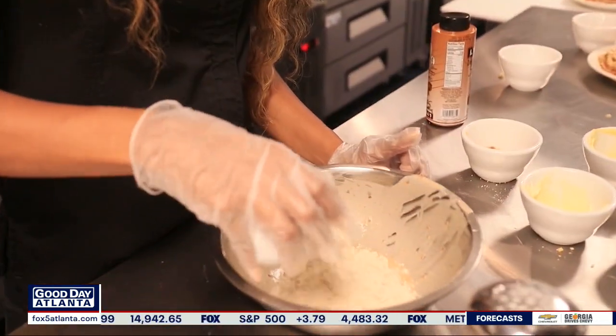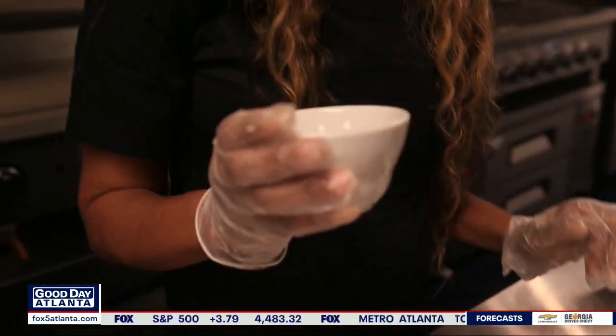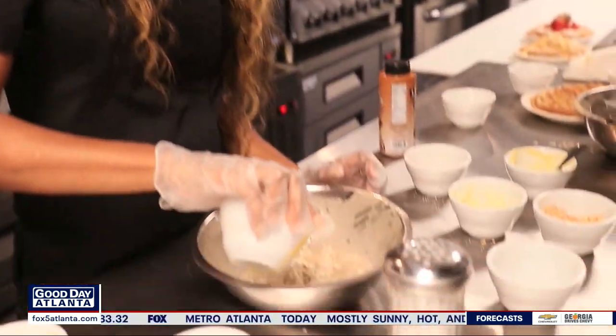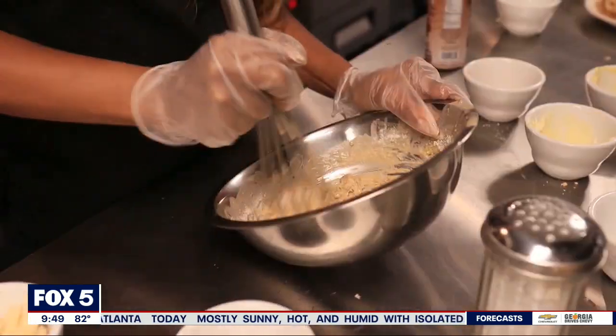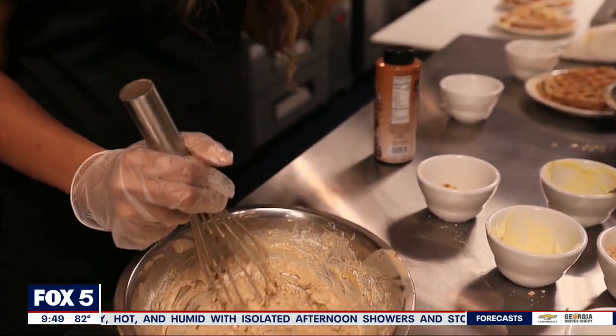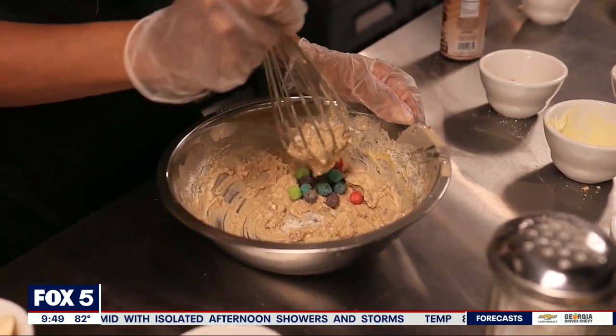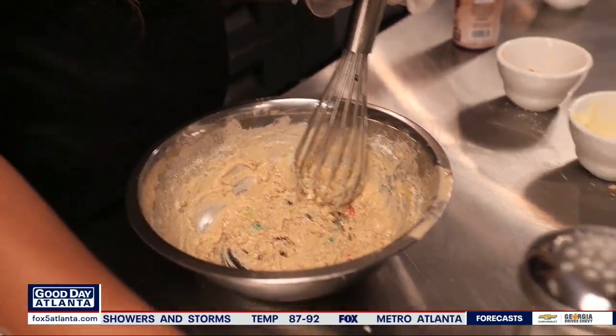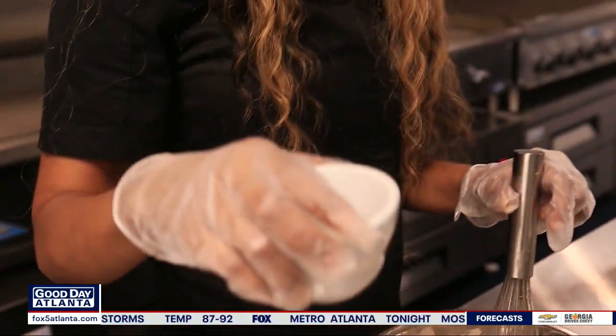Now for our crunch berry waffle. We're going to add some cups of waffle mix, always with a cup of water and a little bit of butter. We're going to add the crunch berries in — they're pretty thick — and mash them up a little bit. Then go ahead and add more vanilla flavor.